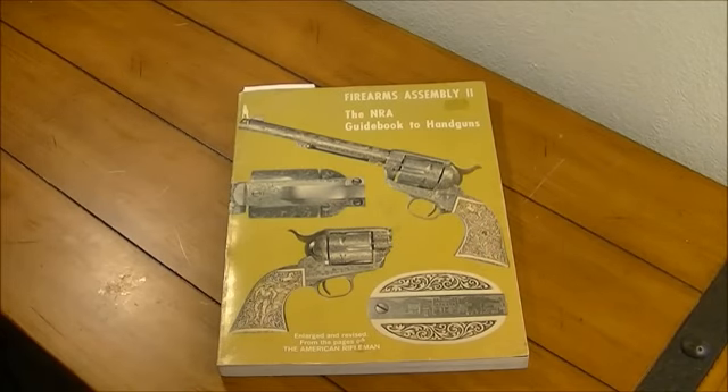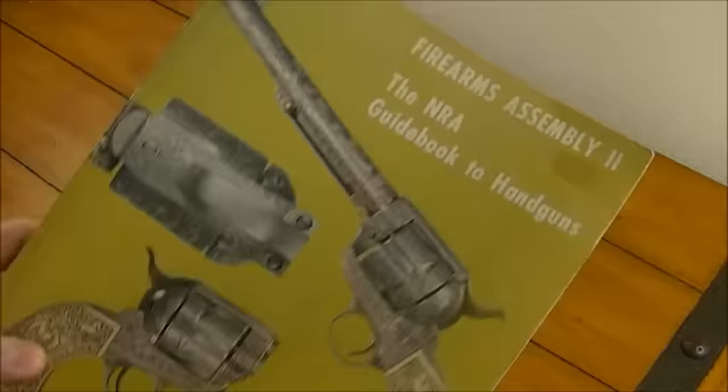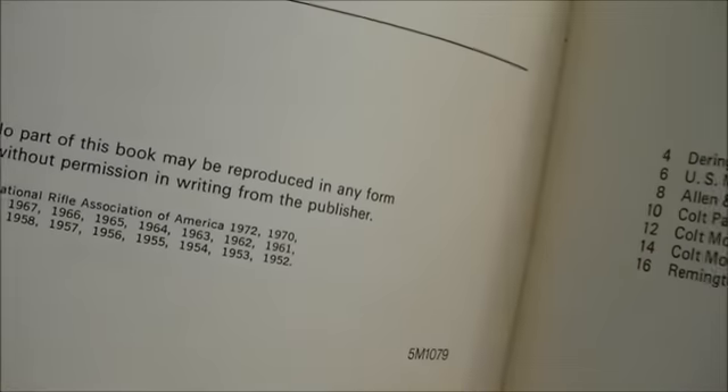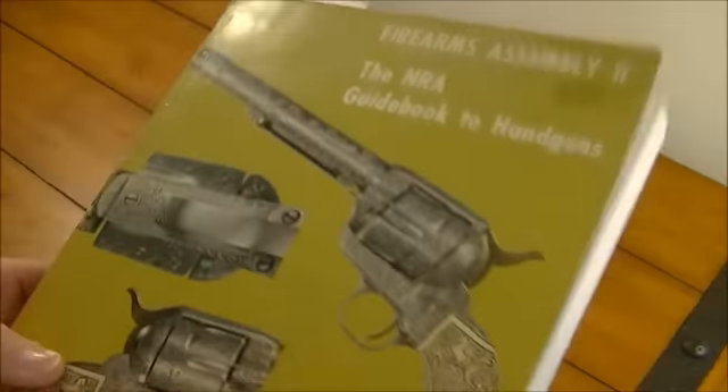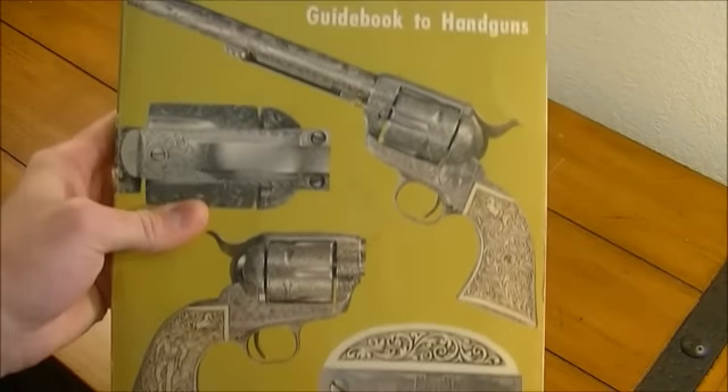And I got another book. This was also a gift from my dad — he was at Goodwill or Salvation Army or somewhere like that and picked this up. It was like five bucks or something, three bucks. You can tell it's worn, it's got wear marks all over it. Look at the copyright date — it's 1972. It is Firearms Assembly 2, the NRA Guidebook to Handguns.